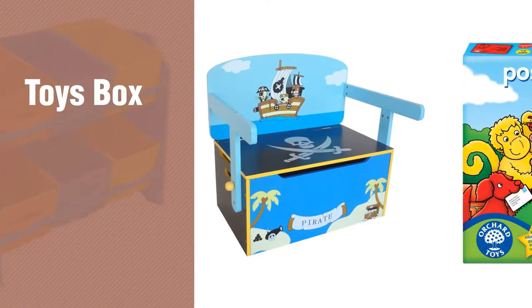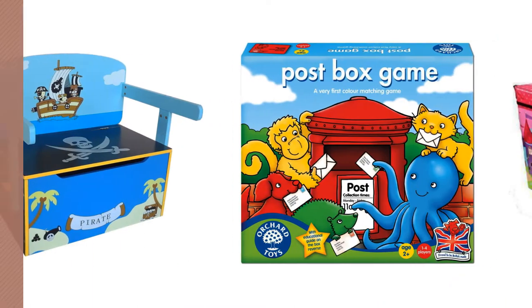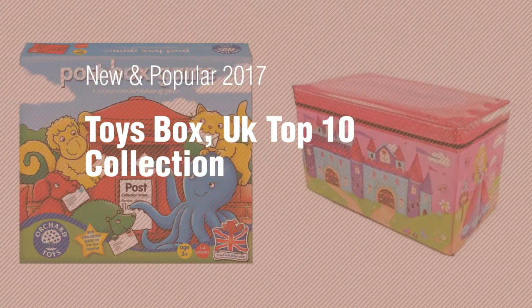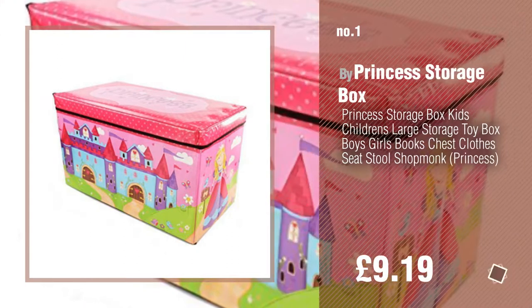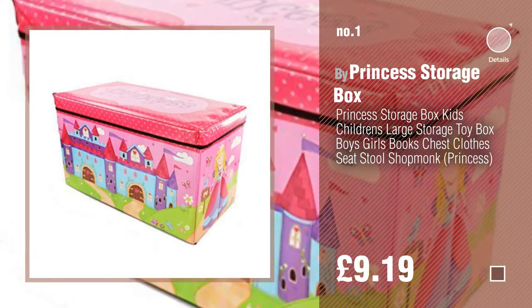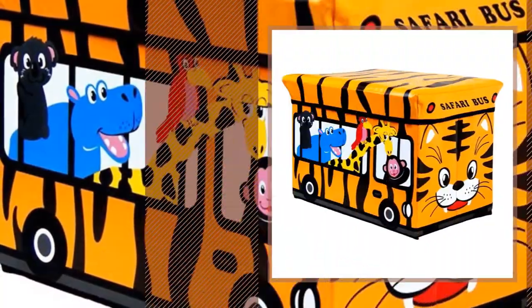If you're looking for toys boxes, here's a collection you've got to see — new and popular 2017 toys box UK top 10 collection. Number one: most popular, by Princess storage box. Watch this video and get inspired. Number two by...